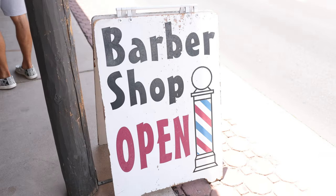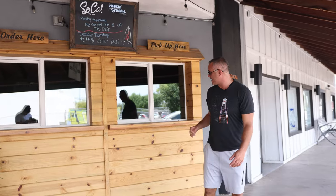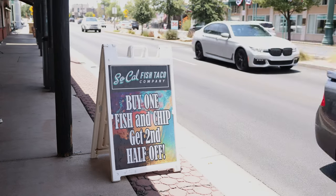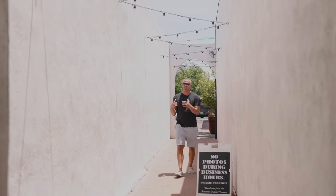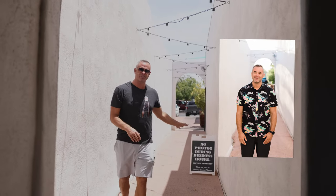Gilbert Barbershop — this place is kind of new, I haven't seen it before, but it's looking good. Take a break and step right up to get some tacos that are less than $5 a piece at SoCal Fish Taco Company. They have some great crab cakes, tacos, and they even have raw oysters. This is bringing a little bit of that Southern California flair right here to Gilbert. Places like this in downtown Gilbert are also excellent spots to hire a photographer and come get your picture taken.